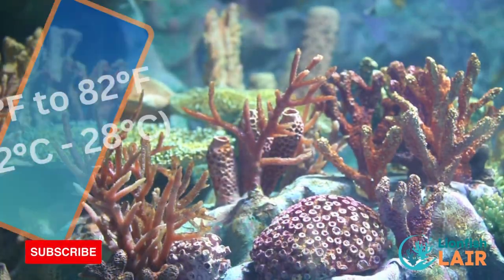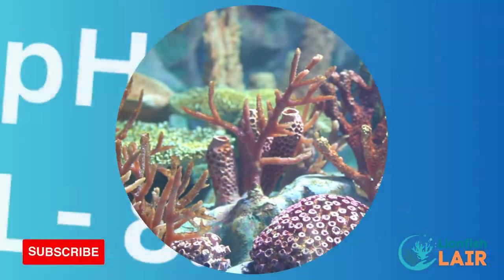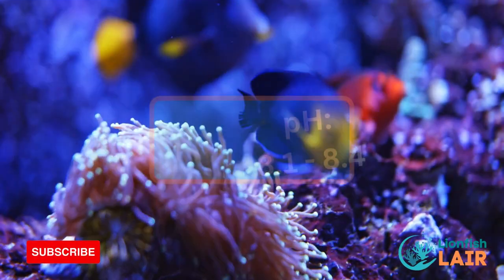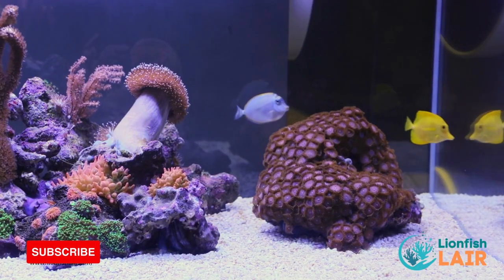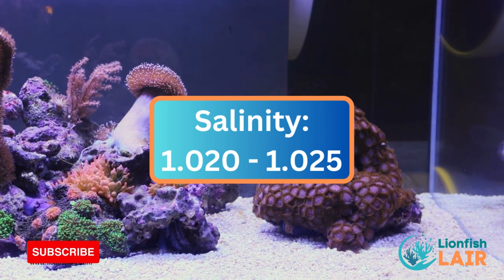Ensure that your 55 gallon tank has a temperature ranging between 72 and 82 degrees, a pH level between 8.1 and 8.4, and a salinity range of 1.020 to 1.025.